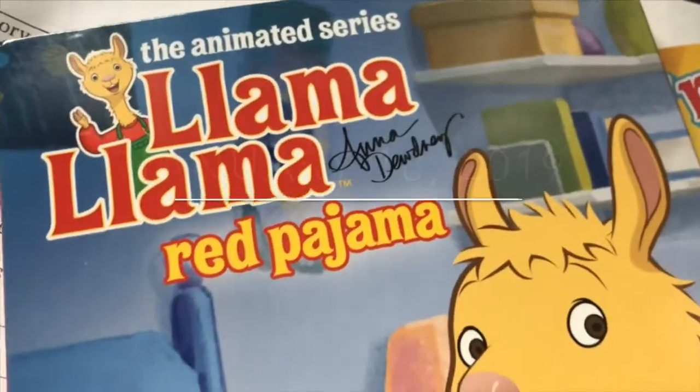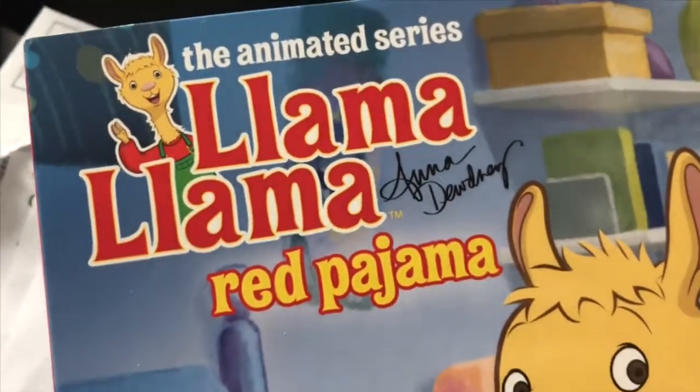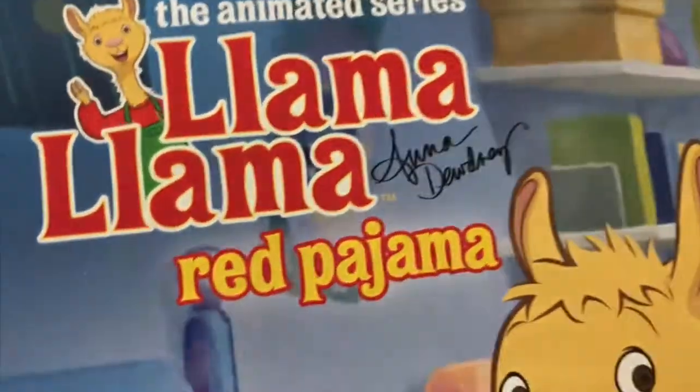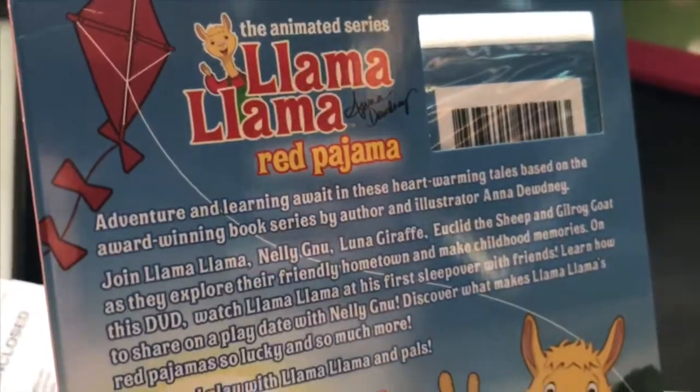Friday — this just came in the mail for Millie. I told you guys about how she joined this kids' first film critic team, and they sent this video over so she would come watch it and give her review.